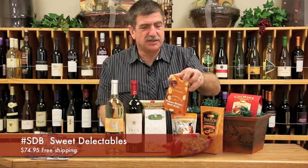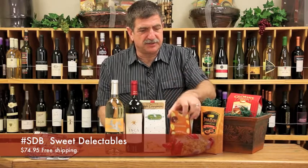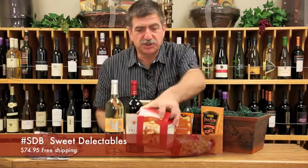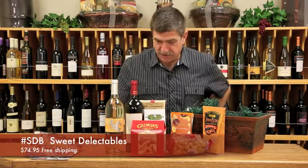We have peanut butter malt balls. They're really heavy too — they're big. And we have some Gloria's raspberry-filled shortbread cookies, which are a huge weakness around here.